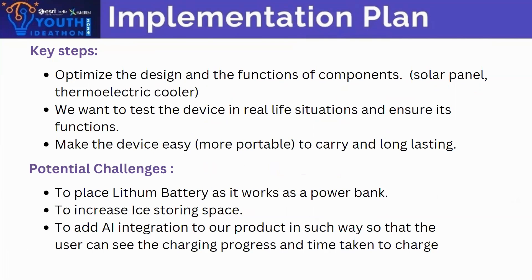These are the key next steps. We should optimize the design and the functions of the components. We also want to test the device in real-life situations and ensure its functionality. We will also make the device more portable to carry and long-lasting.